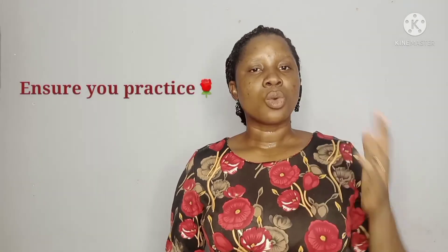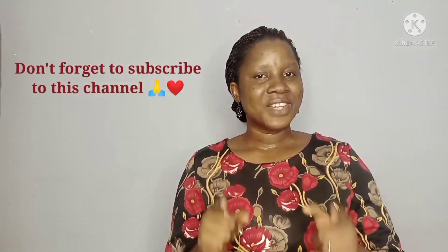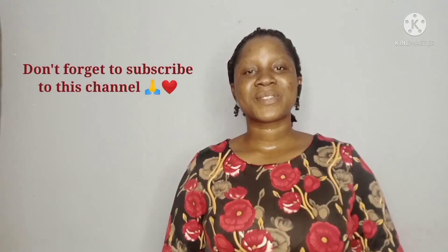This is where I'll be stopping today on demonstrative adjectives. You can go over the lesson again to learn how to use demonstrative adjectives in French. I'll be seeing you in my next video — please ensure to subscribe.